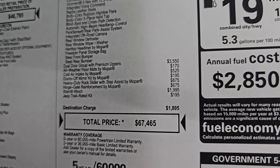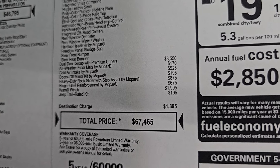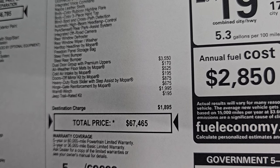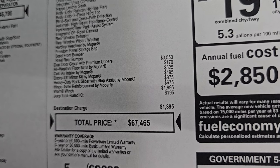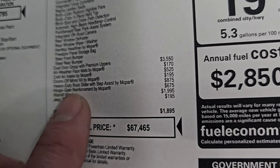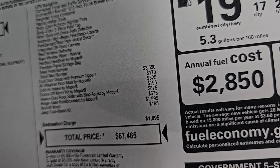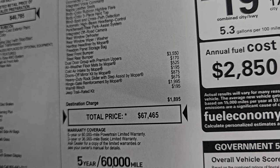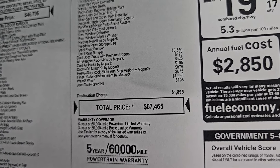The dual door group with premium uppers is $3,550 — I was really hoping I could get those out and show them to you but they are packed in there. All-weather floor mats are $170. The cold air intake is $525. The doors-off mirror kit, which we did a demo on, is $195 — that's a really cool kit and probably a really good deal. The heavy-duty rock slider with step assist by Mopar is $875 and the hinge gate reinforcement by Mopar is $675. The Warn winch is a $1,995 option and the Jeep trail-rated kit, which we can't see because it's in one of those boxes, is $195.